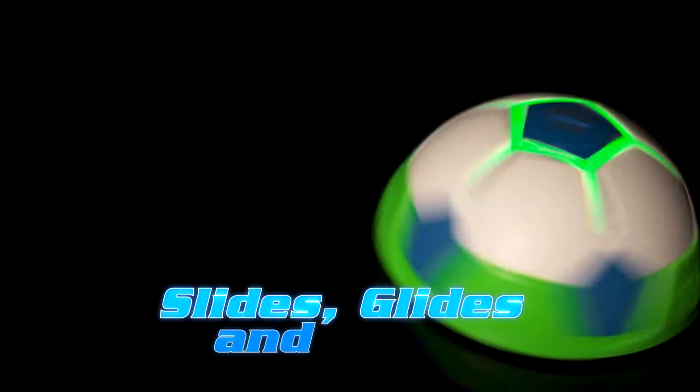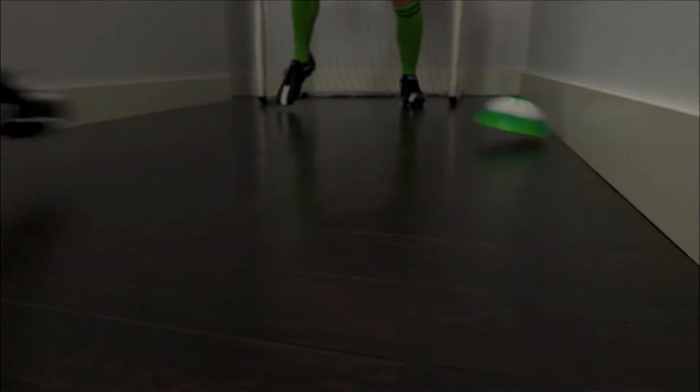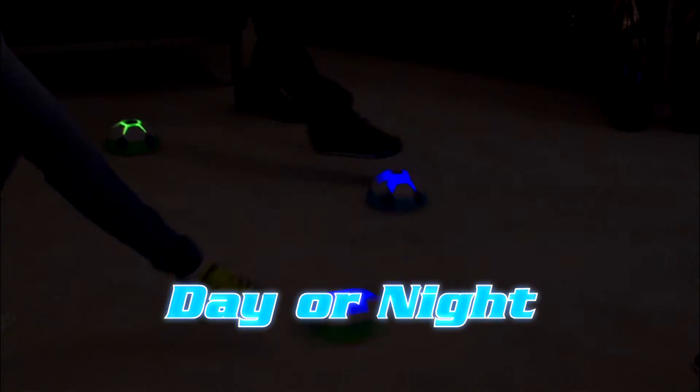It slides, glides and glows over carpet, tile and wood, and bounces off walls without scratches! Finally, a safe ball to play indoors, day or night!